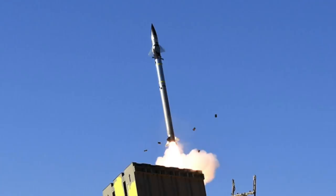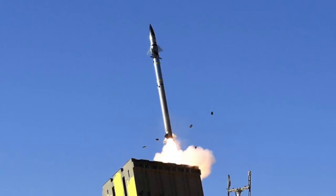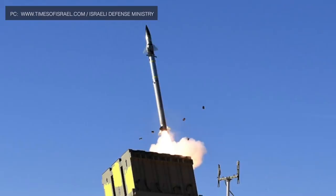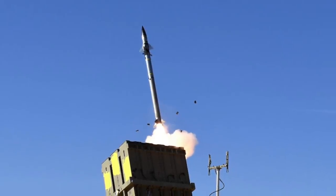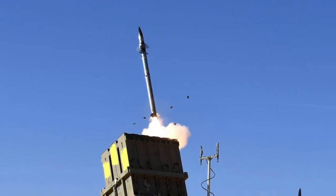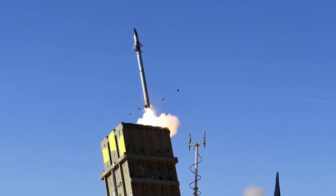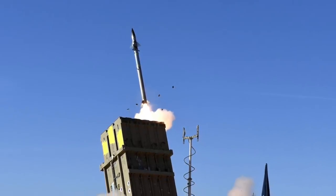The Iron Dome is the lowest layer of Israel's multi-layered air and missile defense umbrella. It is a mobile, all-weather air defense system developed by Rafael Advanced Defense Systems and Israel Aerospace Industries. It consists of three components: radar, battle management component, and missile launcher. The system uses the radar to detect and track incoming projectiles, sending information to the battle management component, which determines where the projectile will hit and commands the missile launcher to fire interceptors to neutralize the target in mid-air.